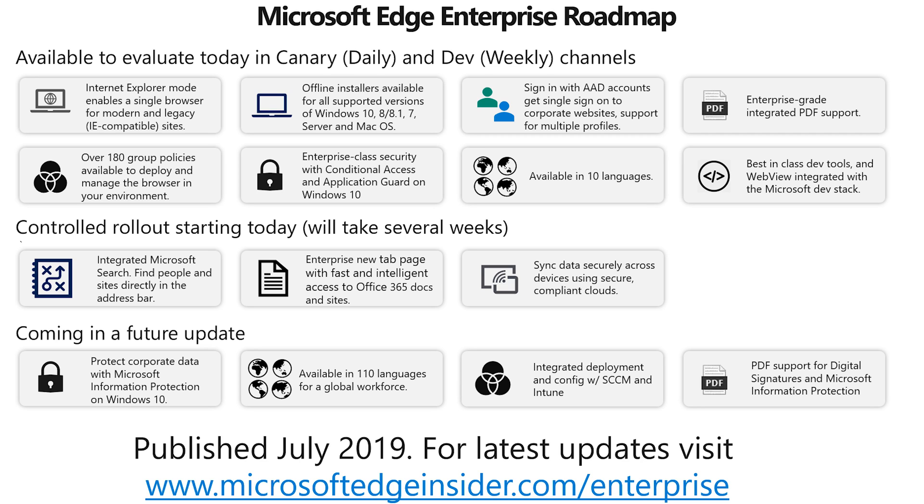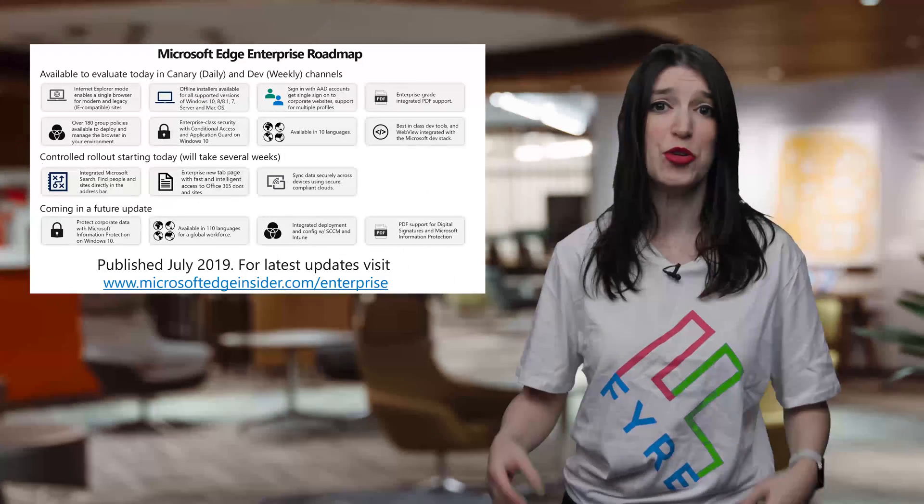Offline installers are available for macOS and 32-bit and 64-bit MSI Windows installers. The blog post details the roadmap for where the Edge team is as well as plans for the future. Some of the things available today include Internet Explorer mode, the ability to sign in with AAD accounts, enterprise-grade PDF support, and more. The team wants your feedback, so please offer it in the Edge Insiders forum or via the feedback tool built into the new versions of Edge.